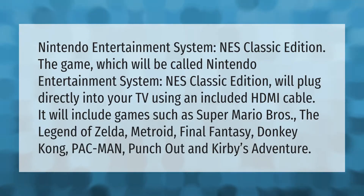The Nintendo Entertainment System NES Classic Edition will plug directly into your TV using an included HDMI cable. It will include games such as Super Mario Brothers, The Legend of Zelda, Metroid, Final Fantasy, Donkey Kong, Pac-Man, Punch-Out, and Kirby's Adventure.